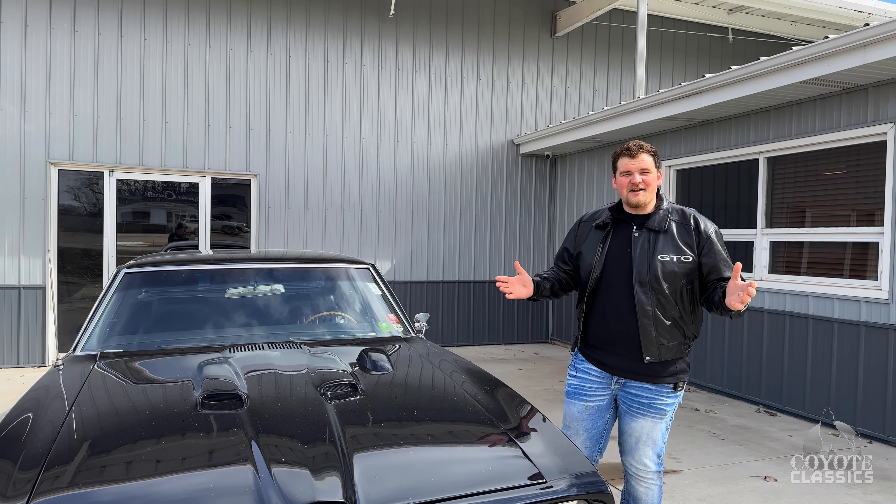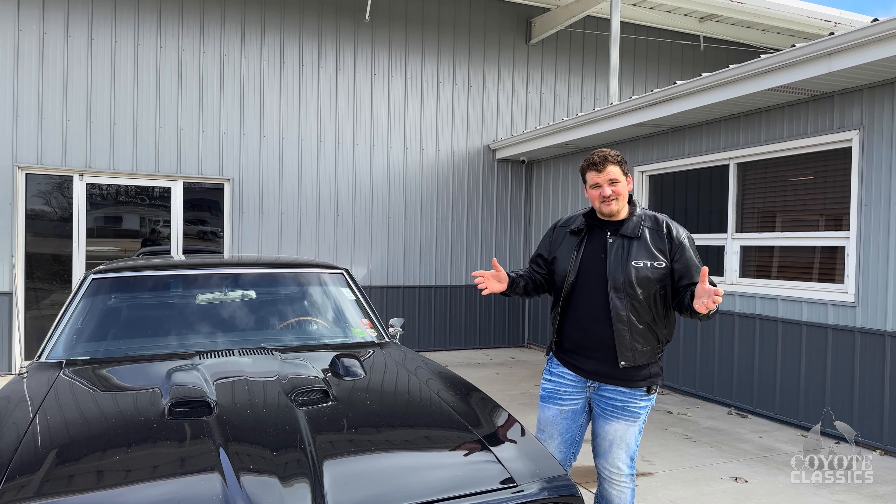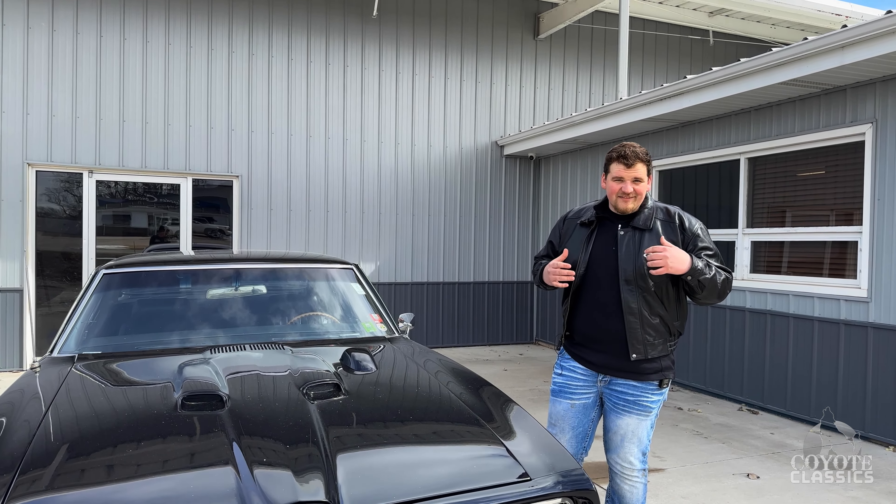This is Dalton here at Coyote Classics, and today we're going to be checking out and test driving some of these new inventory, including the infamous GTS.